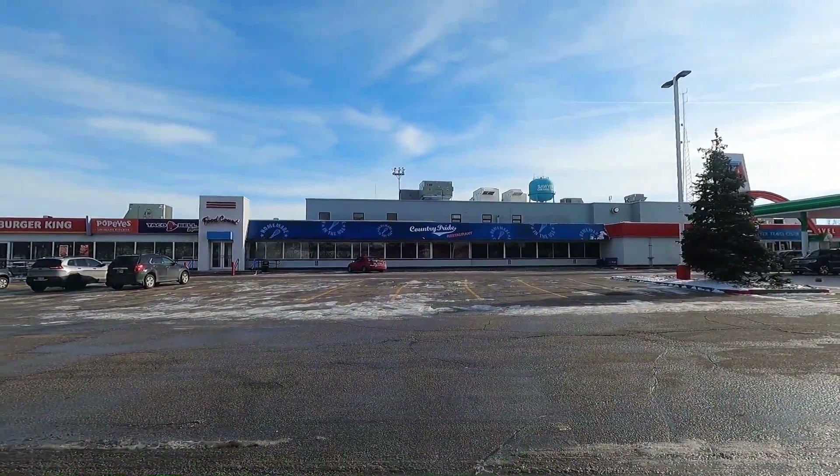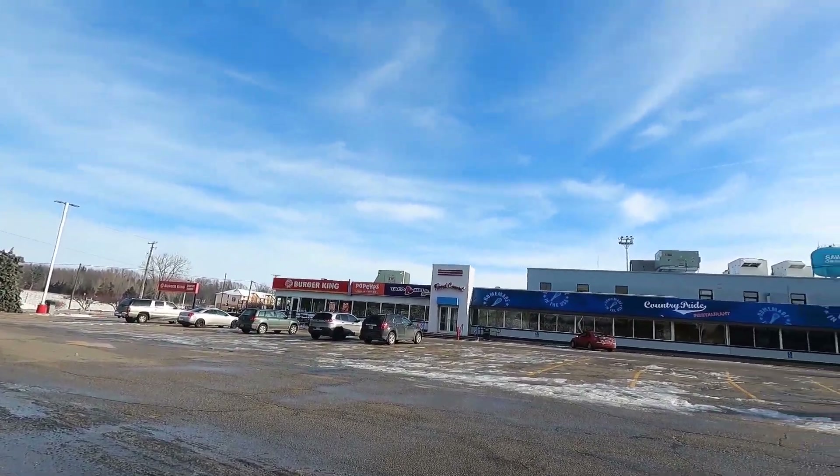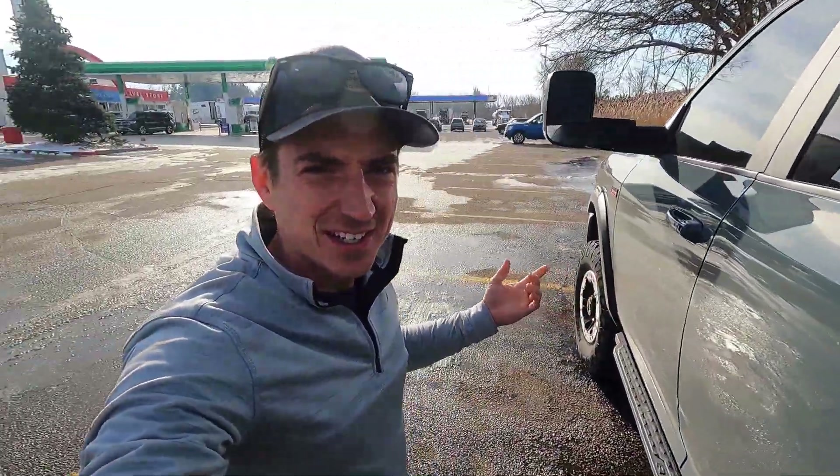This place has got it going on — there we got a restaurant, a Taco Bell, Popeyes, and a Burger King. So many options. Another milestone here, we got the Power Wagon and there's a gas station and we don't have to fill up.